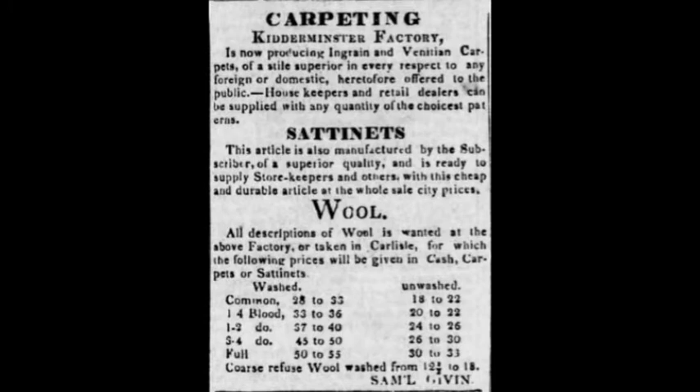They advertised frequently in local and regional newspapers, both for their products and to source wool from local suppliers. When they became a cotton mill later in the 1840s, they would have imported cotton from the south via railroads. But when they started out, there were no railroads in the Mount Holly area until the 1870s. Their carpet was quite successful — around 1830, they actually sent some carpets to Andrew Jackson and received a very complimentary letter back on the quality and his appreciation for them.